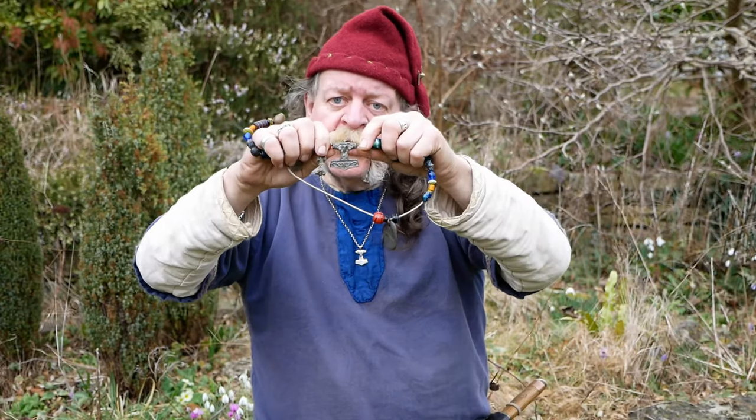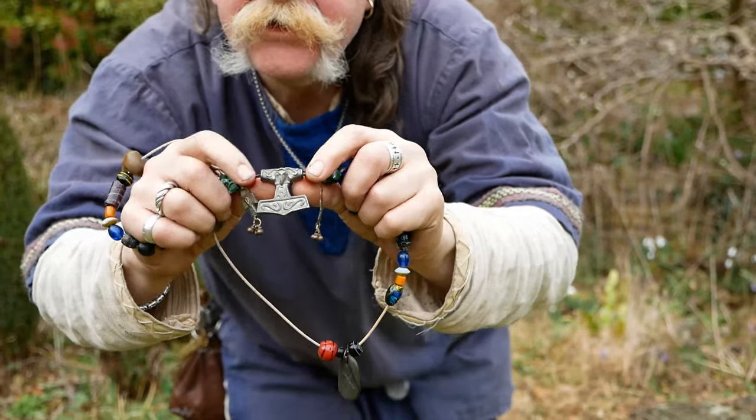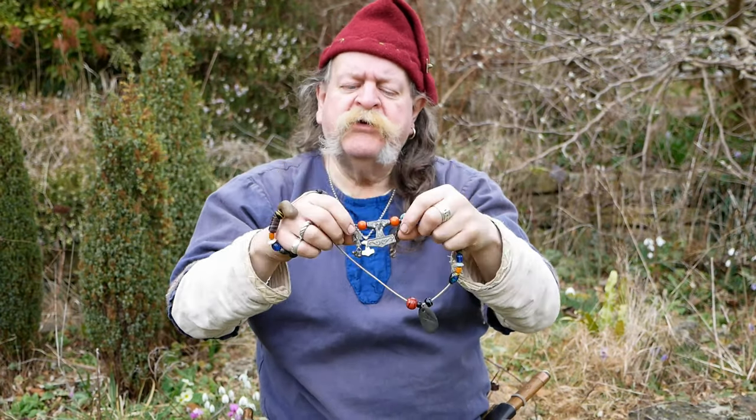Mine has got a Thor's hammer — can you see that? And two little Ravens: thought and memory.